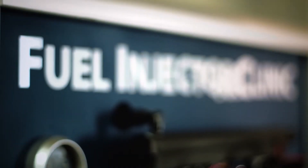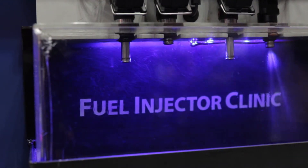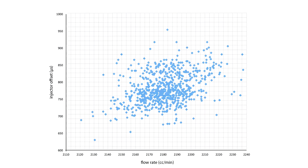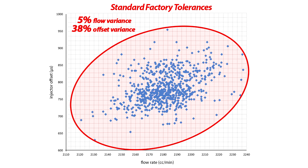Fuel Injector Clinic utilizes custom injector flow benches to offer the most comprehensive injector matching and tuning data in the industry, matching our injectors by both flow rate and individual offset value — going above and beyond the industry standard. This graph represents a batch of the Bosch base injectors used to make our 2150cc injectors; each dot represents one injector characterized by their flow rate and offset values. The standard factory tolerances without matching can allow for as much as a 5% variance in flow rate and a 38% variance in offset.